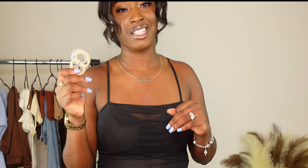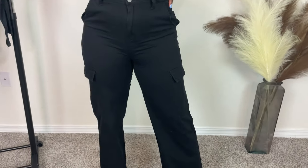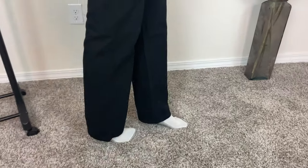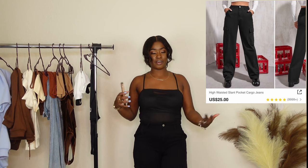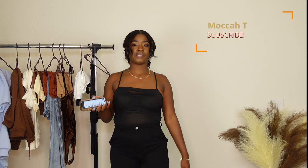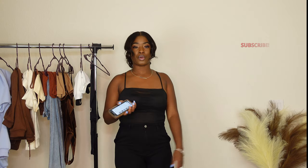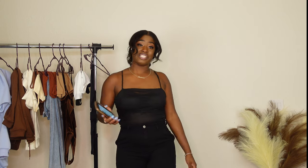Onto these jeans — I think this is probably my first pair of black jeans from Shein. They're called the High-Waisted Slant Pocket Cargo Jeans and they're about twenty-one dollars. The top part is more fitted than the bottom but I really like it. These will look good with some sneakers and even some single-sole heels, depending on the vibe. You can dress them up or down — definitely an essential piece.